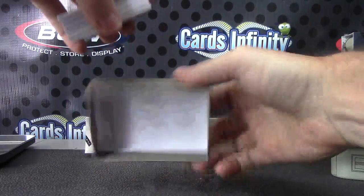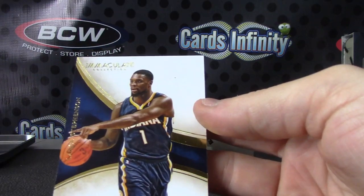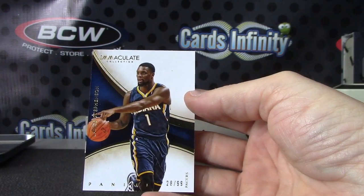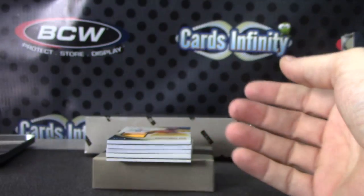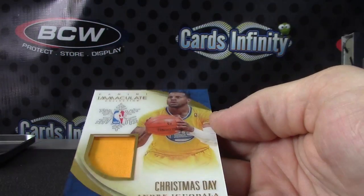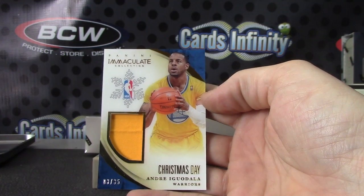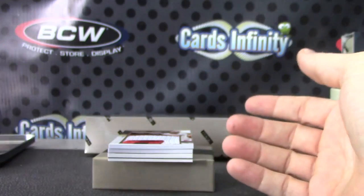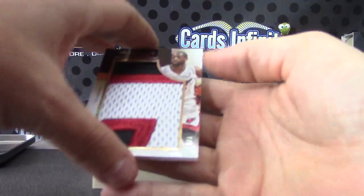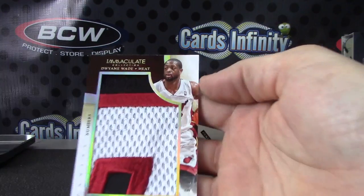Base card number to 99 — Lance Stevenson. Your Christmas Day relic is numbered to 85 — Andre Iguodala. Acetate — Dwayne Wade, big old chunk. Pull a lot of Dwayne Wade patches and this one's numbered seven of eight.